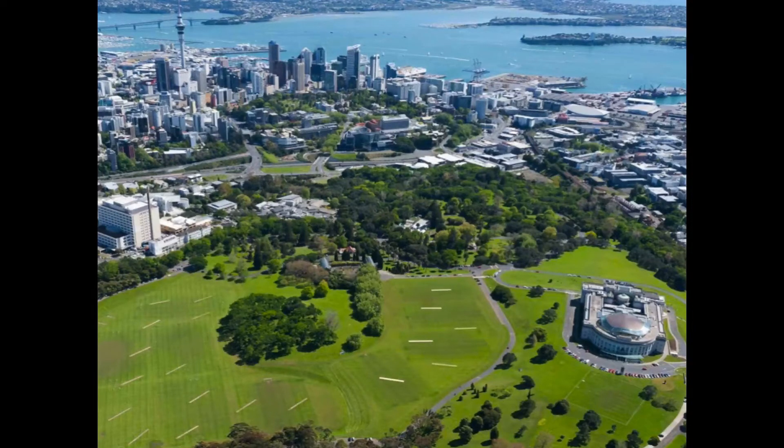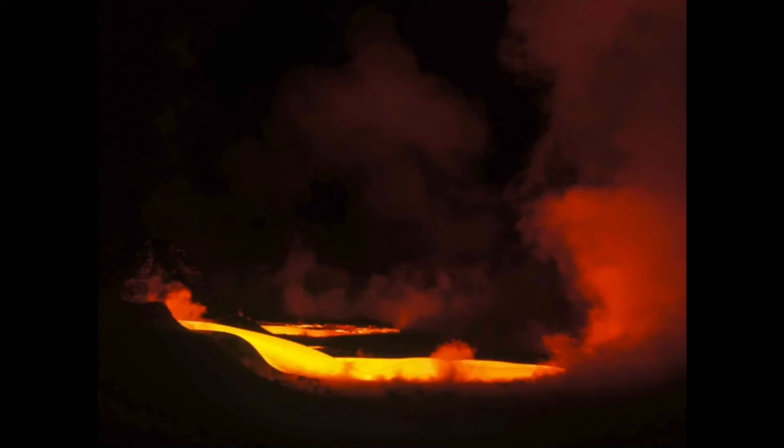Some of the geologists I talked to suggest that that means the next one might even be bigger. Recent research has shown that Rangitoto, unlike most of the other volcanoes, is the result of two separate eruptions spaced some decades apart.